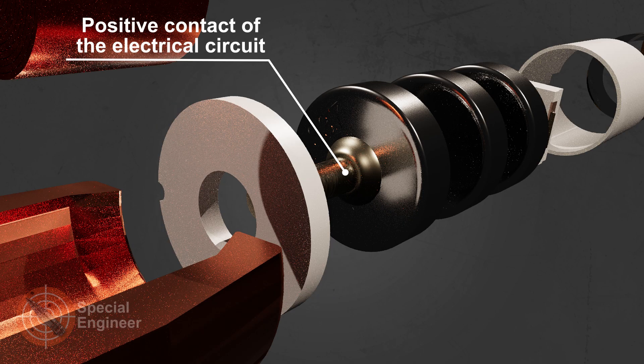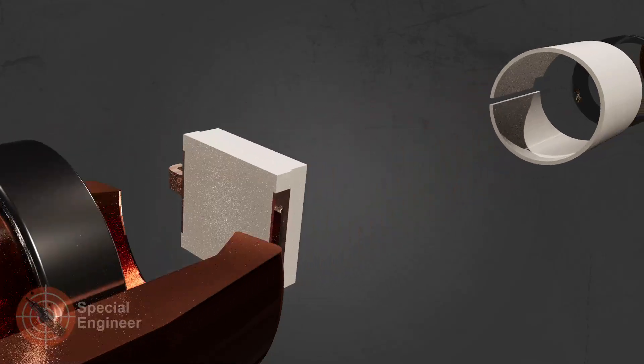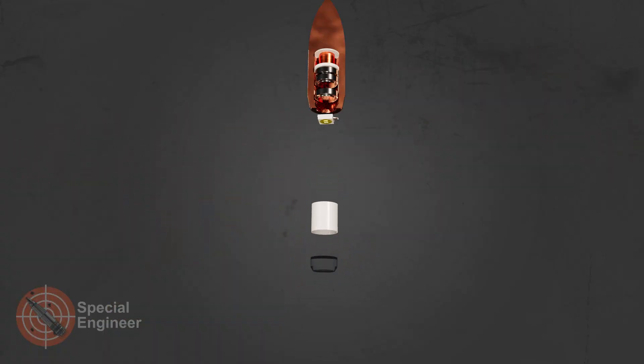If you know about other LED tracer bullets, write about it in the comments. The negative contact of the electrical circuit passes through the bullet's body, while the positive contact is made through the spiral ring.